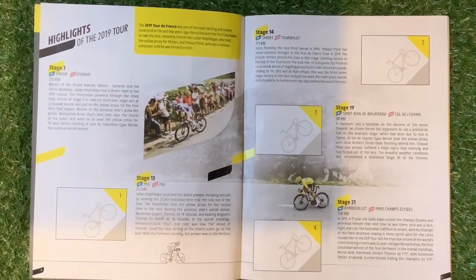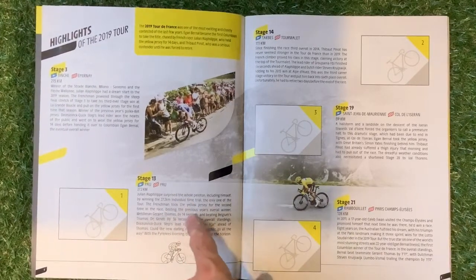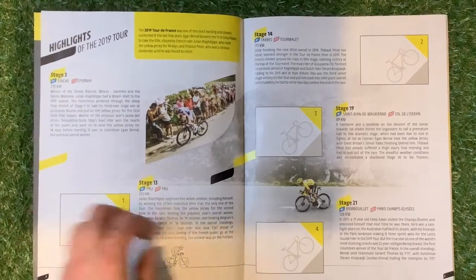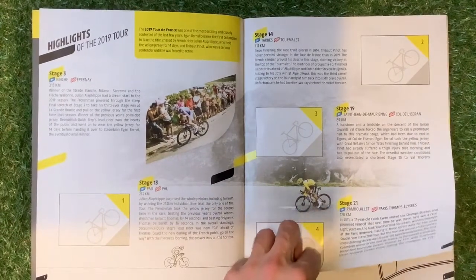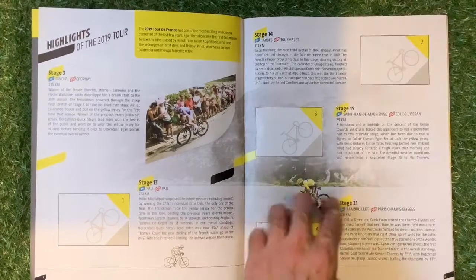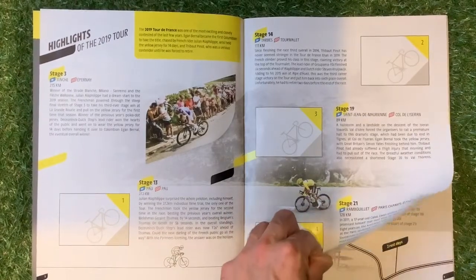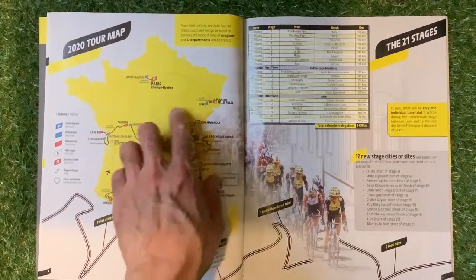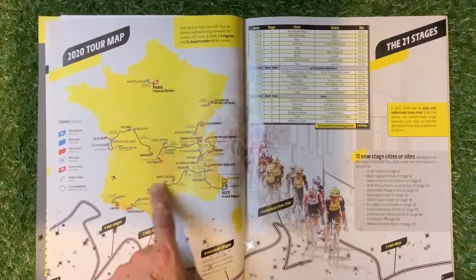You get one card per pack. This year it's in English, because last time I had to go to France to find the French version, but luckily we managed to get a hold of the English version this time. So the highlights of the tour and all the different stages — 3, 13, 14, 19, 21 — and the tour map showing exactly where they're going.